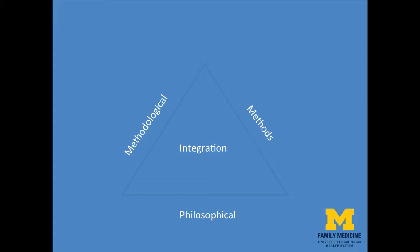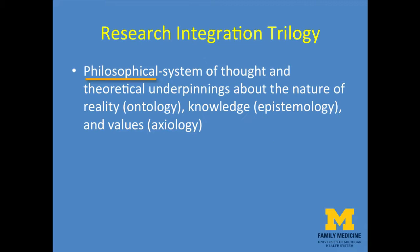To illustrate this conceptually, we use a triangle with the three sides representing the philosophical, methodological, and methods dimensions, with integration located centrally as shown in the figure.